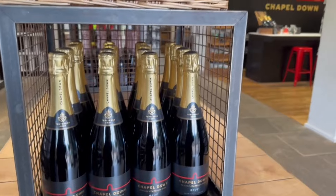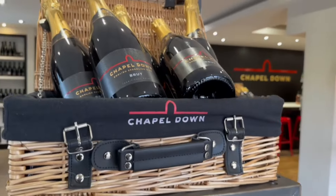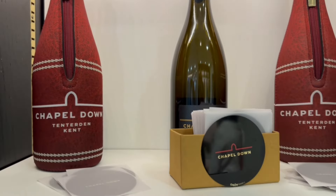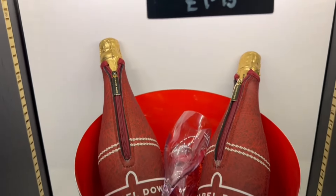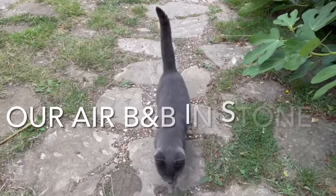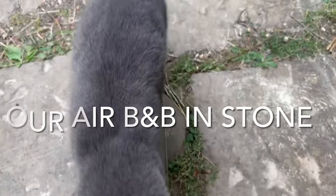Chapel Down is one of the many wine producers in the UK. The climate means there is now a large production of wine and sparkling wine in particular.